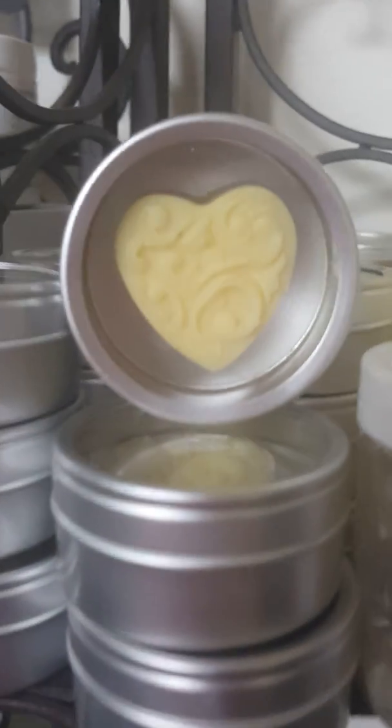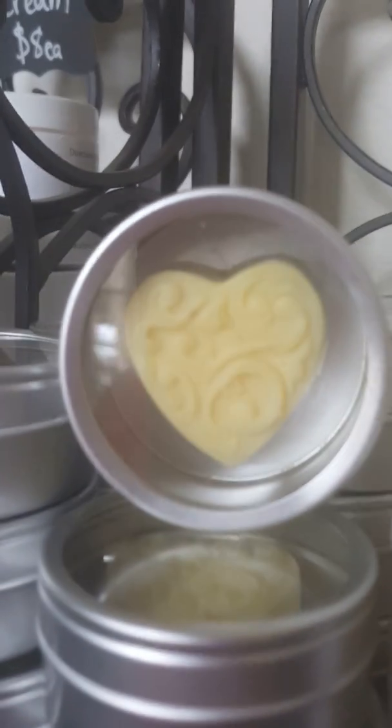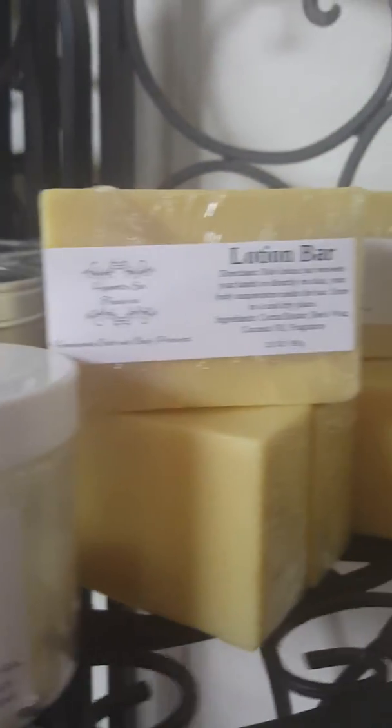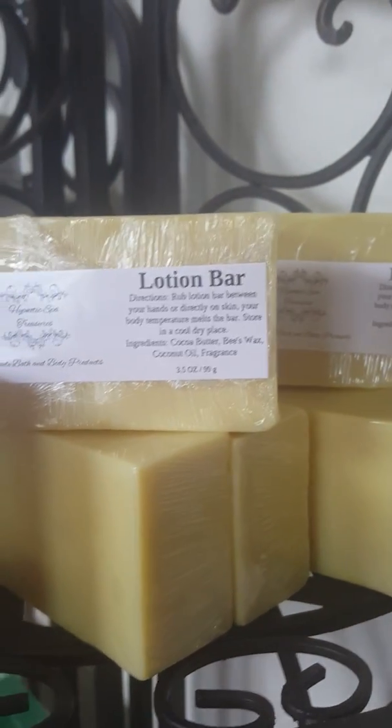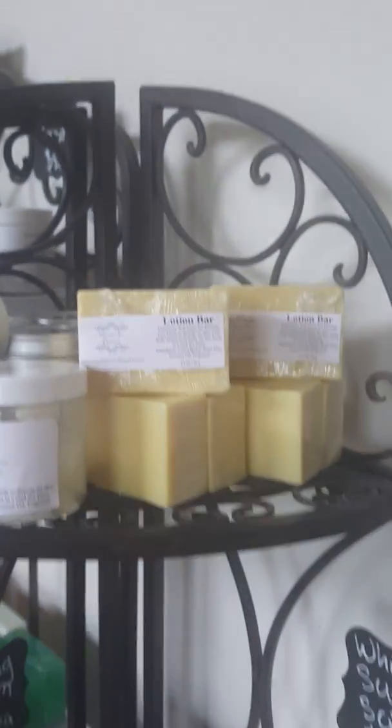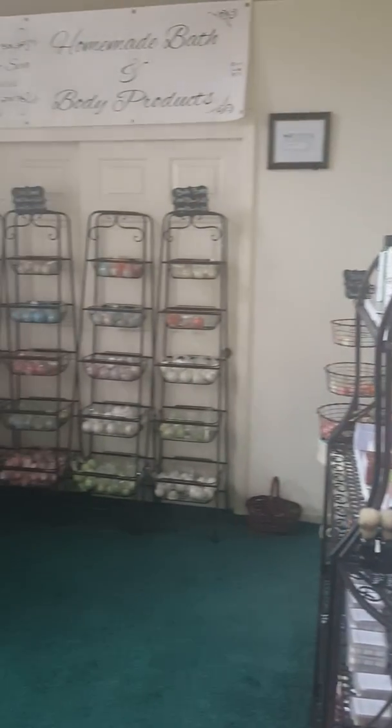Then these are our lotion bars — the mini lotion bars are just a little under half an ounce and they are two dollars a piece. We also have our large lotion bars that are three and a half ounces and they are ten dollars each. Thank you so much for watching our video — be sure to come by and check us out!